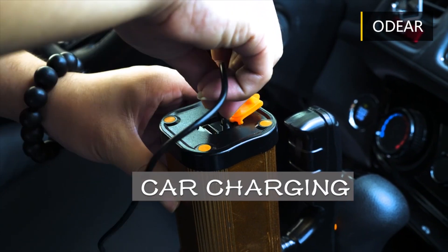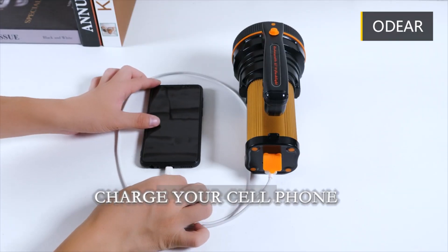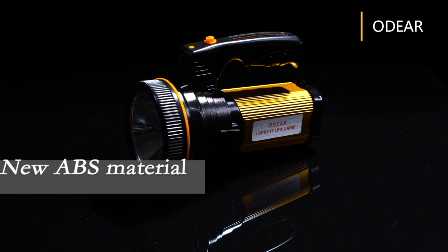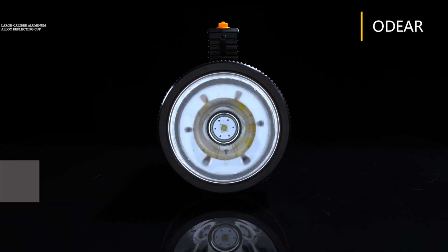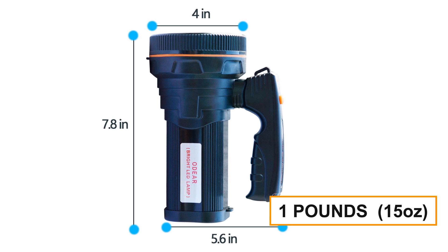The USB output port at the bottom of the flashlight can also serve as a power bank for your smartphone or mobile devices in an emergency. The ODEAR Super Bright Rechargeable Spotlight is made of high-strength ABS engineering plastics and is fully sealed, explosion-proof, and waterproof IPX5. With a weight of less than 1 pound (15 ounces),